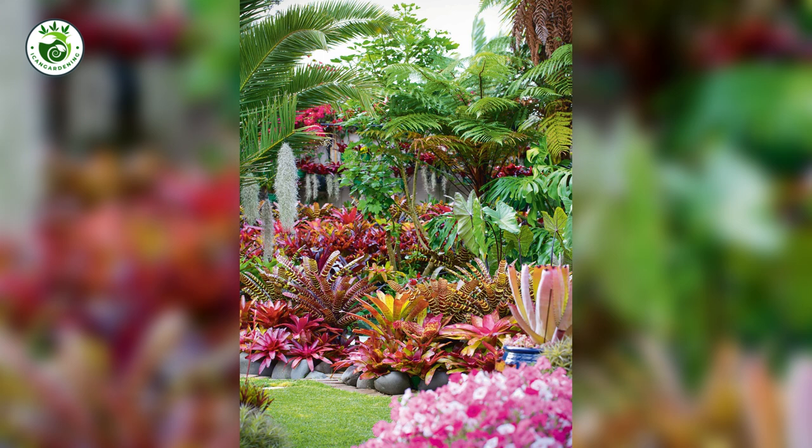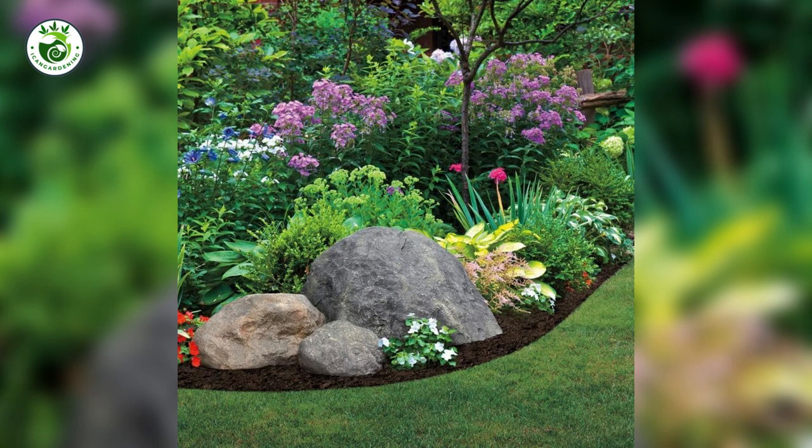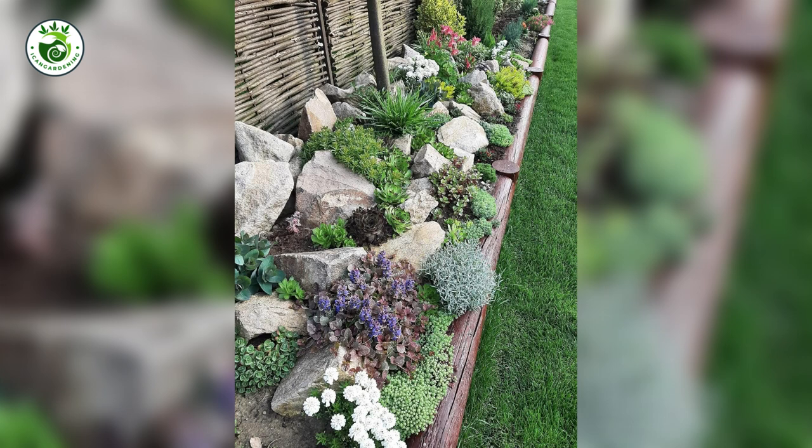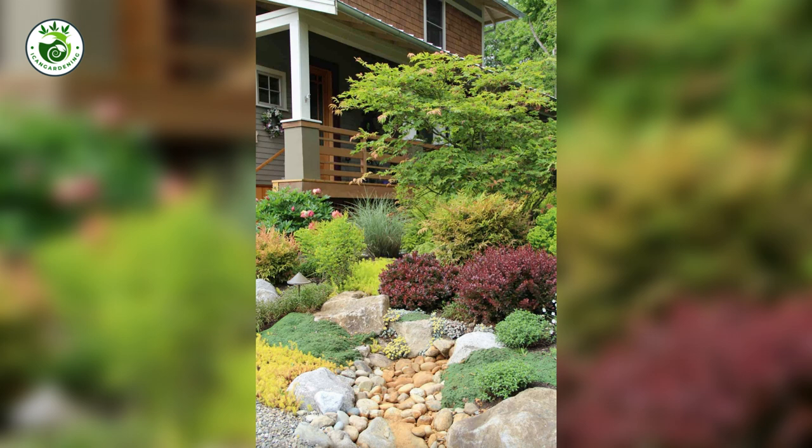5. Layers of Depth: Vertical Design. Picture your landscape like a multi-tiered cake. Vertical design adds depth and dimension, giving your space a three-dimensional charm. Taller plants at the back, medium ones in the middle, and low-growing ones in the front create a balanced and visually appealing arrangement.